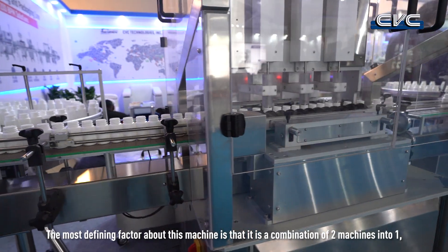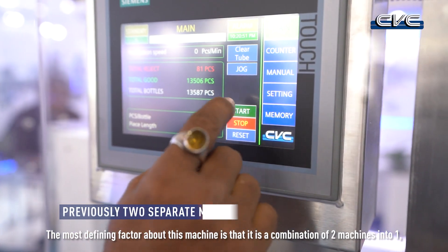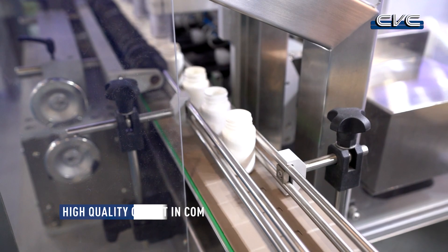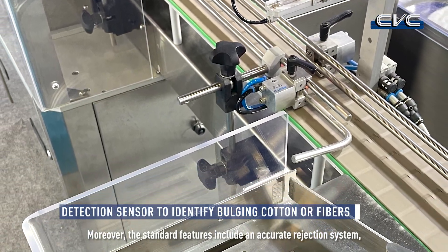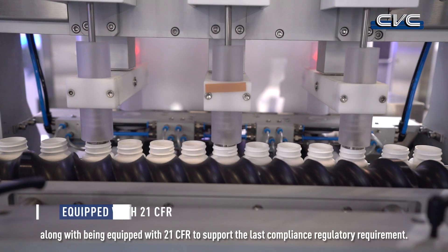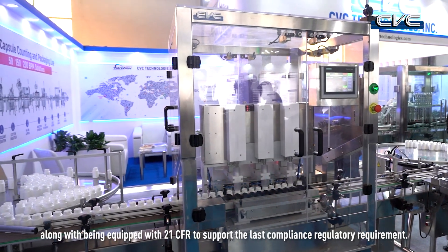The most defining factor about this machine is that it is a combination of two machines into one, making no compromises in delivering the highest quality output within a shorter length. Moreover, the standard features include an accurate rejection system, sharp precision when cutting the cotton, along with being equipped with 21 CFR to support the latest compliance regulatory requirements.